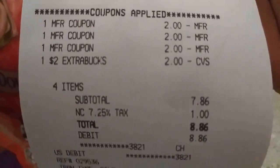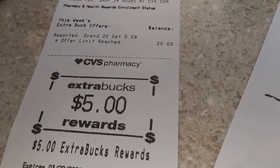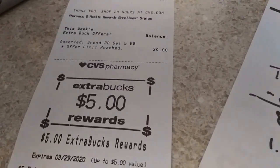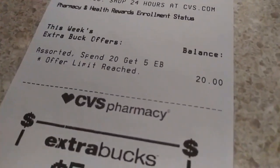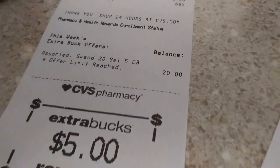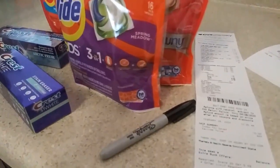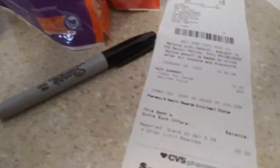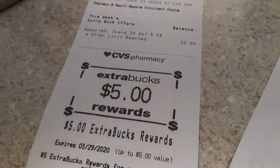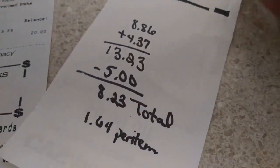With the Extra Care Bucks it came to $8.86. ECBs work like this: when you reach a certain spending threshold in a promo - in this case 'spend $20 get $5 ECB' - you get money back to spend in the store with an expiration date. The two dollar ECB I had today expires on the second, and I really didn't want that to expire. The new one is good until the 29th.